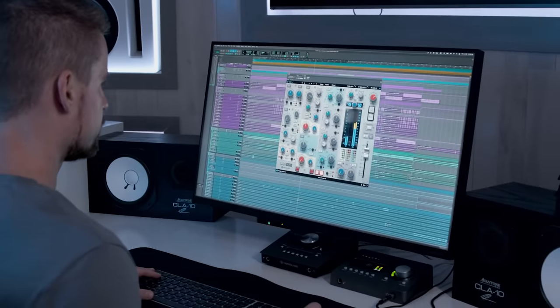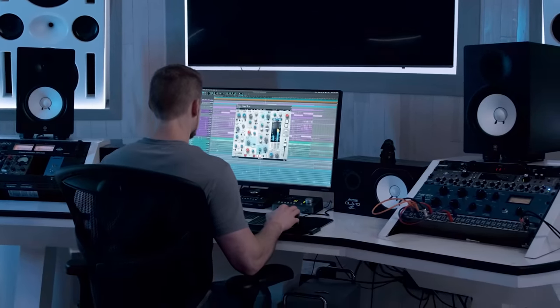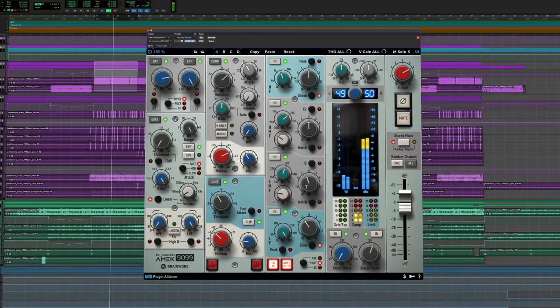Cohen is doing us the treat of giving us a walkthrough and demonstration video on this AMEC 9099, so stay tuned for that right here on the Plugin Alliance channel. Thank you, Cohen Heldens, for being here. You can find Cohen at mixedbycohenheldens.com or on Instagram at mixedbycohenheldens. If you want to try this out for yourself, head over to plugin-alliance.com for a free two-week trial, or check out the Mega Subscription bundle — one of the biggest deals in pro audio. See you next time.